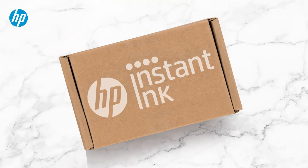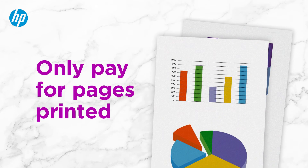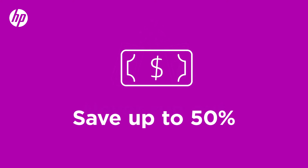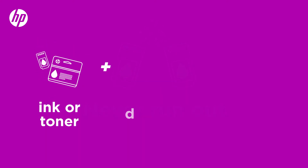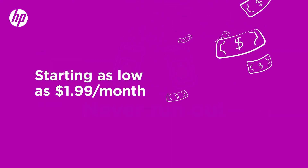HP Instant Ink is a print subscription service. With our printing plans, you pay for pages printed instead of cartridges, so you never run out and save up to 50% on ink or toner. Your Instant Ink subscription includes ink or toner, plus hassle-free delivery and recycling, all starting as low as $1.99 a month.